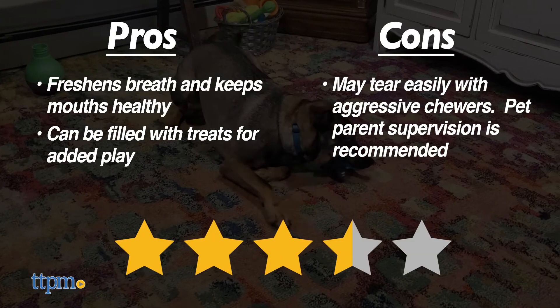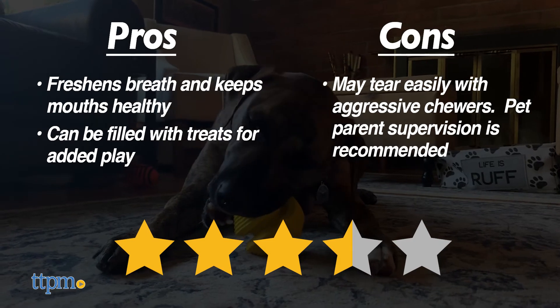Overall we give them 3.5 out of 5 stars. Thanks so much for watching and we'll see you next time!